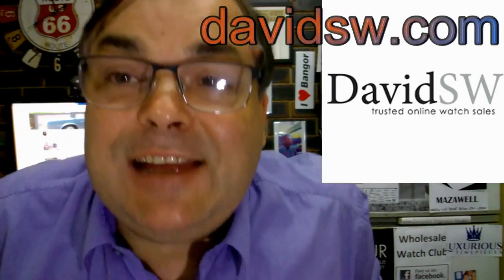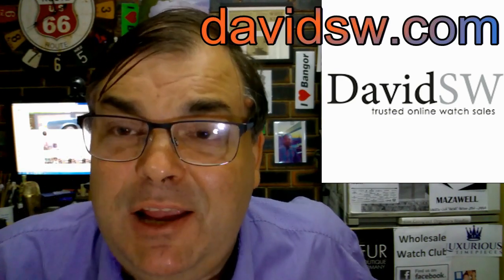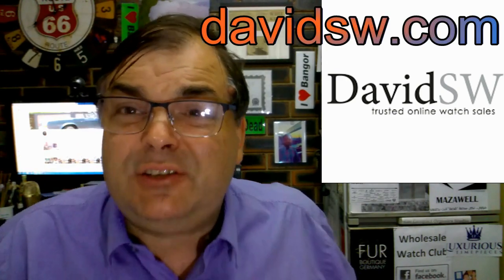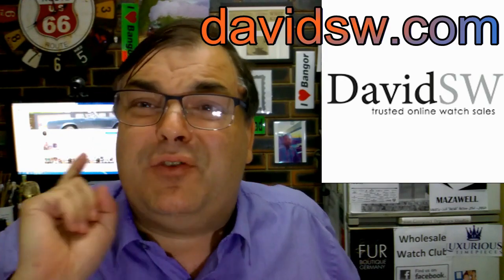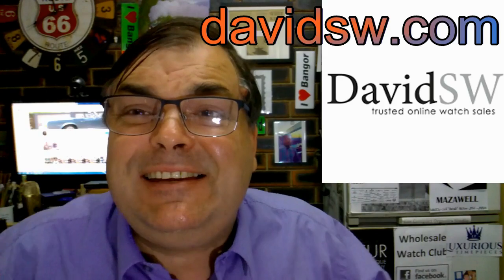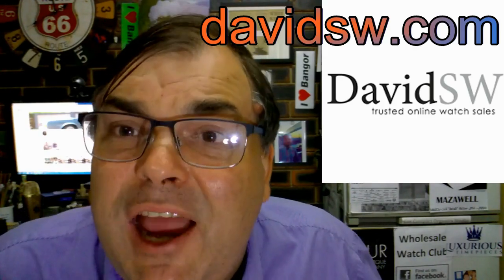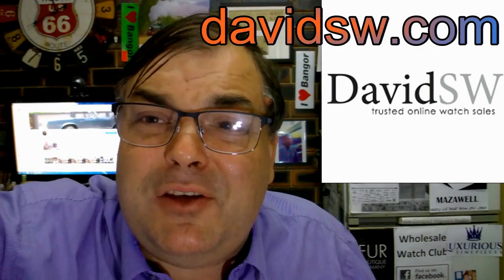And who do I recommend in America for quality pre-owned wristwatches? DavidSW. Go to DavidSW.com — he is the best, the greatest pre-owned dealer in all of the United States of America.